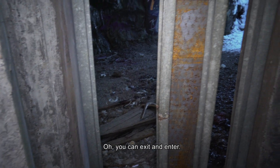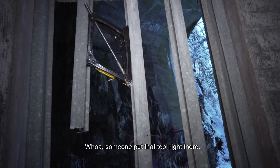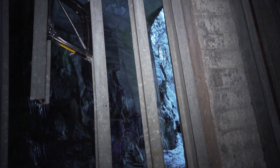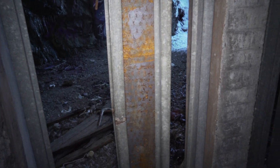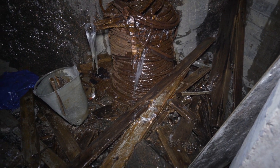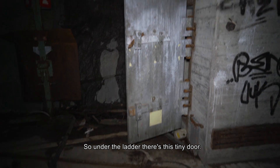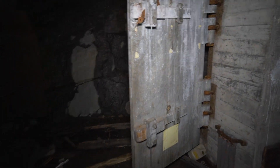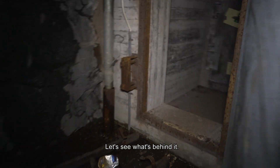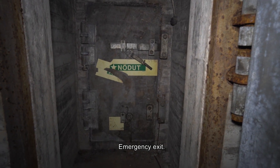You can exit and enter — holy shit! There's that tool right there — that's so cool. You can exit right here. There's so much wooden stuff going in. Under the ladder there's this tiny door — let's see what's behind it. It's like an emergency exit.